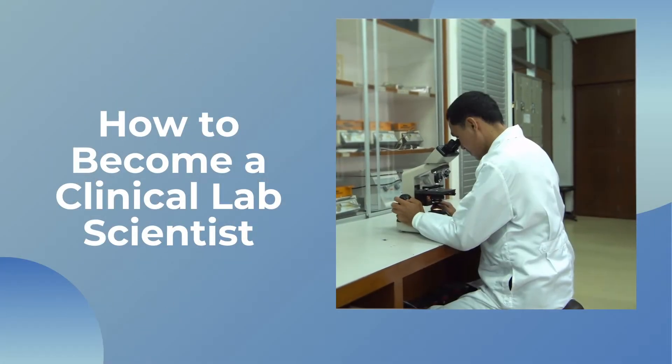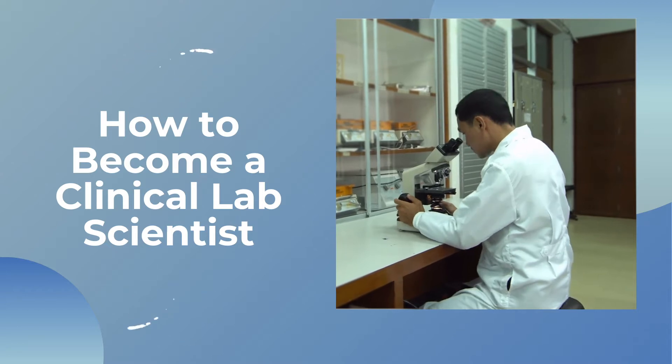Hi! So today's video is going to be about clinical lab science. This is not going to be about hematology. I'm still Rhea though, but this is just a different topic today. So today I just want to talk about how one can become a clinical lab scientist.